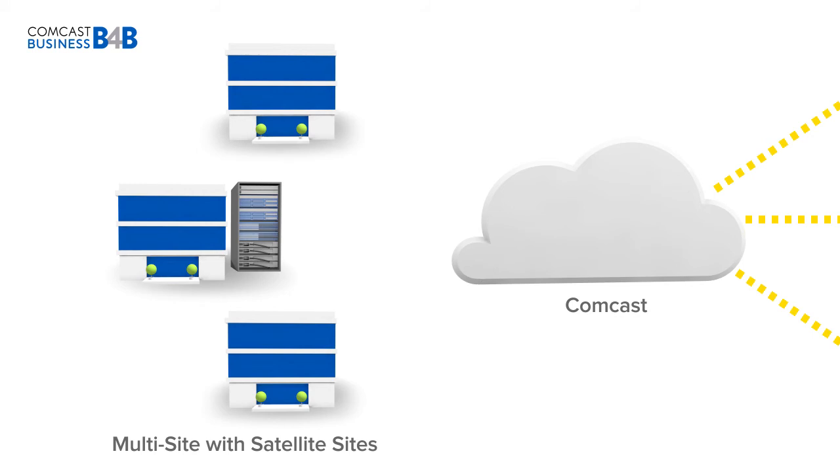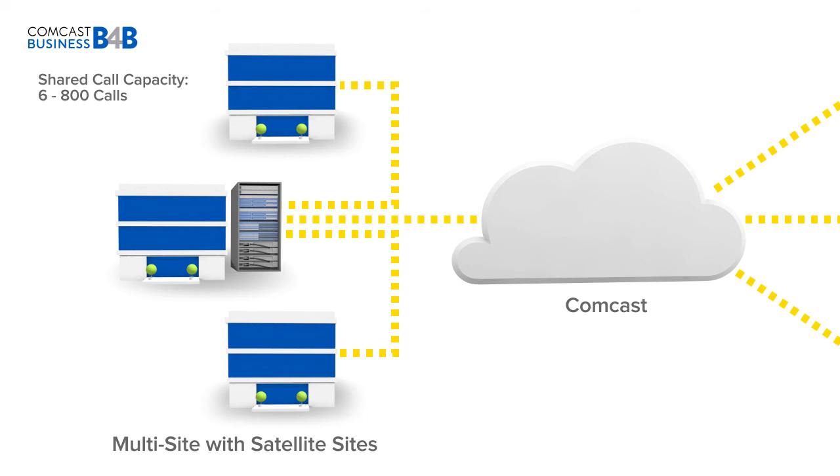With a multi-site with satellite sites configuration, multiple locations access your capacity through a single PBX at a single location. Your SIP capacity, from 6 to 800 calls, is shared across each location in your configuration.